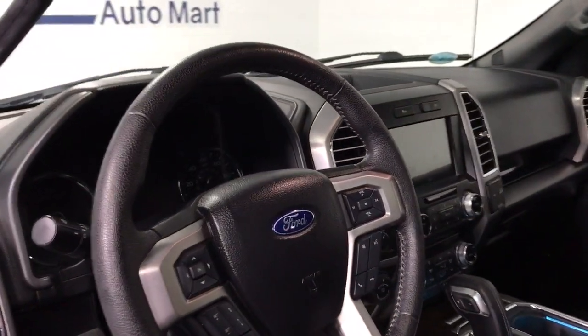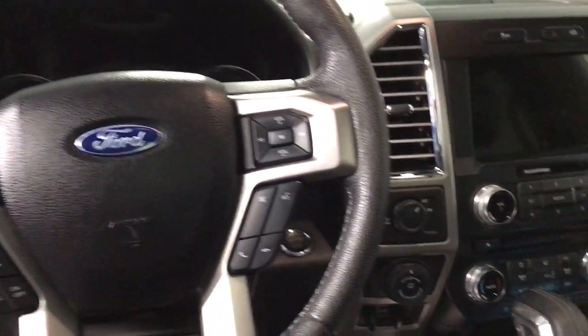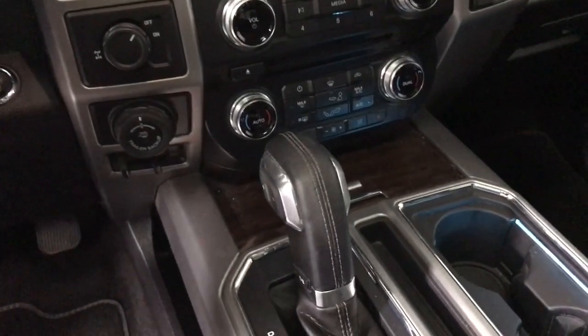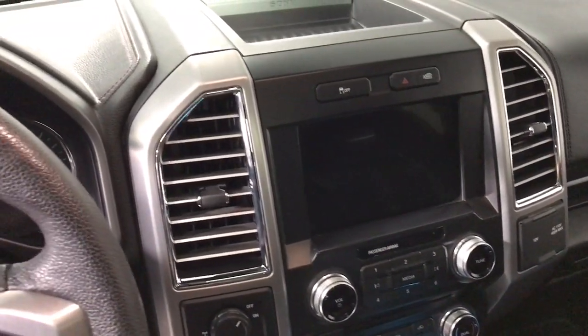Keyless entry, navigation system, keyless start, traction control, running boards, daytime running lights, power windows, cruise control, power door locks, power steering.